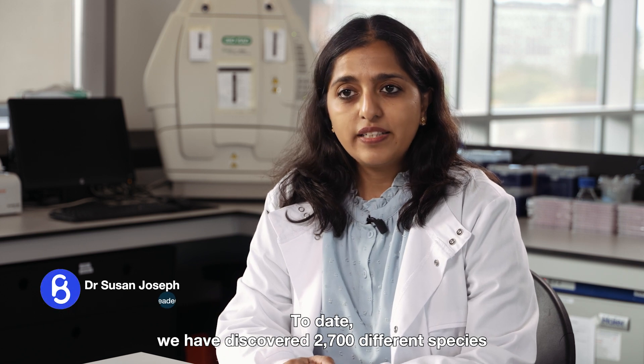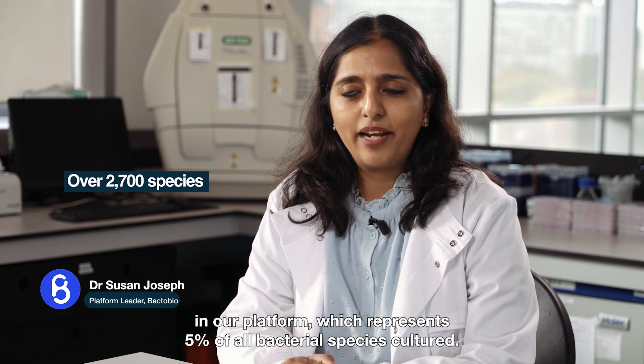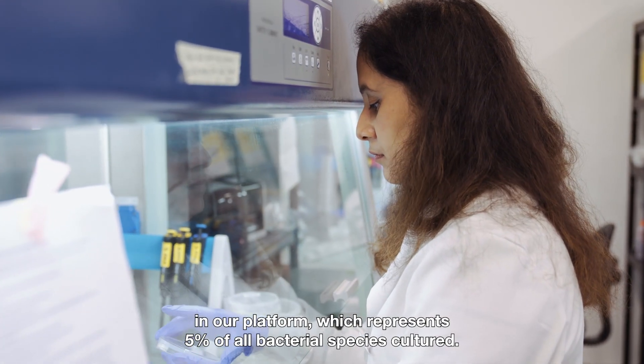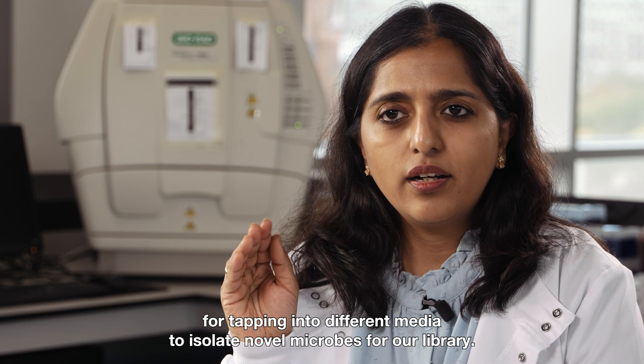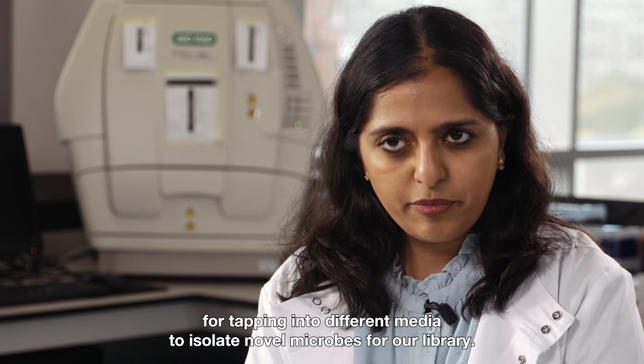To date we have discovered 2,700 different species in our platform, which represents 5% of all bacterial species cultured. We use a method called design of experimentation, or DOE, which is what we use for tapping into different media to isolate novel microbes for our library.